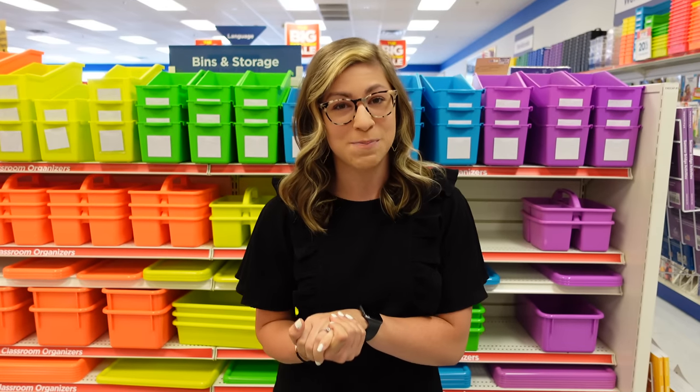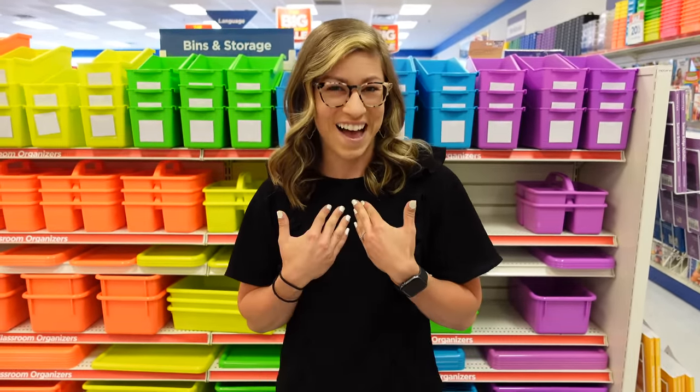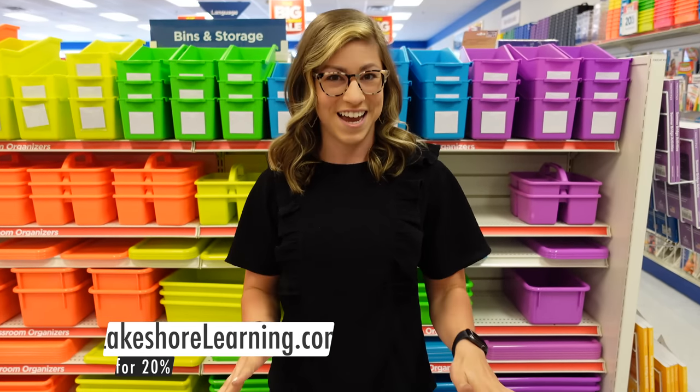I do want to thank Lakeshore Learning for sponsoring this video. As many of you know, I have been working with Lakeshore for several years and I've been using their products since I was in college. I love how high quality, durable, and easy to clean they are. Plus they have given you all a coupon code — use code 7829 to save 20% on any single non-sale item.